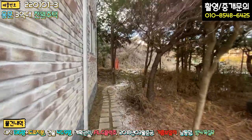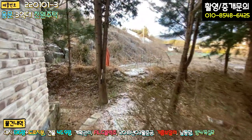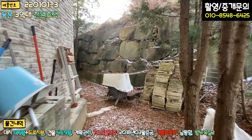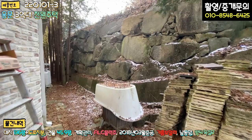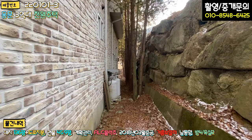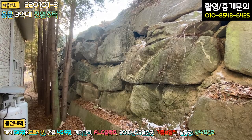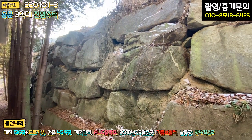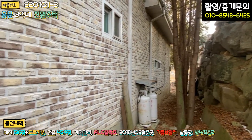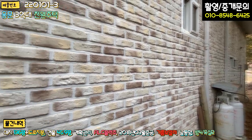우측에 넓은 공터가 있어요. 소나무와 잡풀들이 식재돼 있는데, 이 부분을 어떻게 관리하느냐에 따라서 예쁜 마당이 조성될 것 같습니다. 조금만 더 신경 쓰시면 예쁜 정원이 될 것으로 예상이 되고요. 주택의 뒷부분 석축 작업은 굉장히 큰 돌들로 튼튼하게 잘 돼 있습니다.